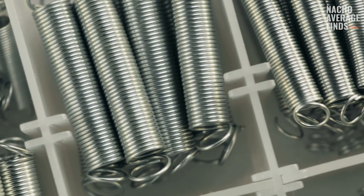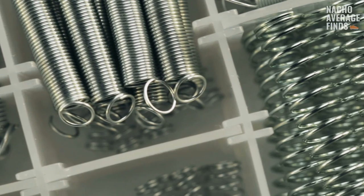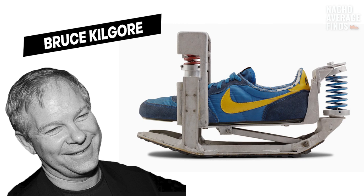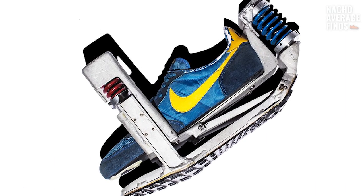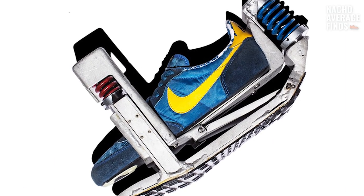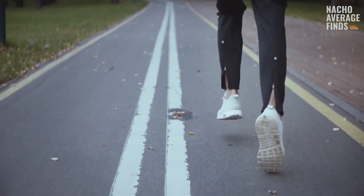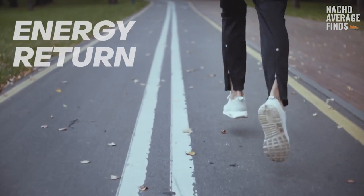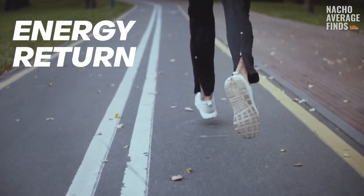As early as 1984, Nike was already experimenting with the idea of placing a mechanical cushioning system in their shoes. Bruce Kilgore, the designer responsible for the Air Force One, designed this mad scientist-looking contraption. It was Nike's first step towards developing what we know today as Nike Shocks. After figuring out the perfect formula for stabilization with Nike Air technology, the swoosh set out to figure out the perfect formula for energy return.